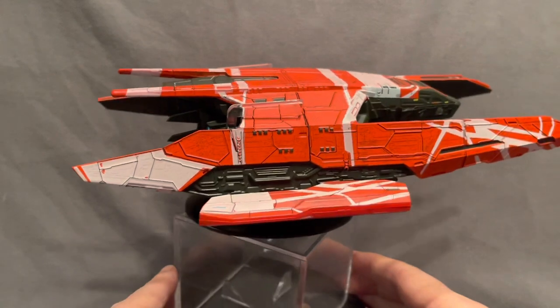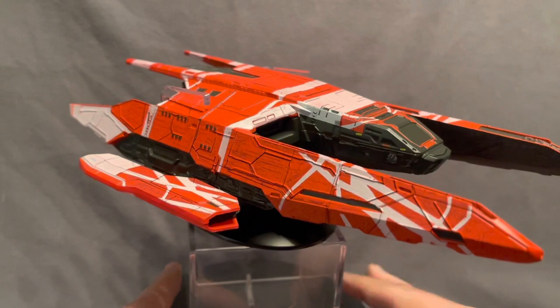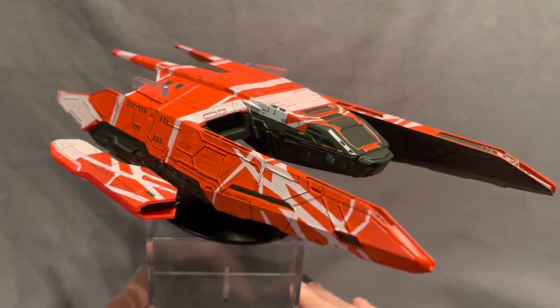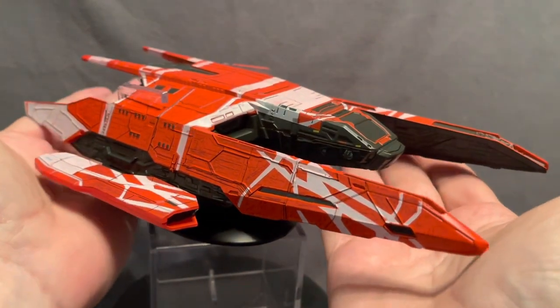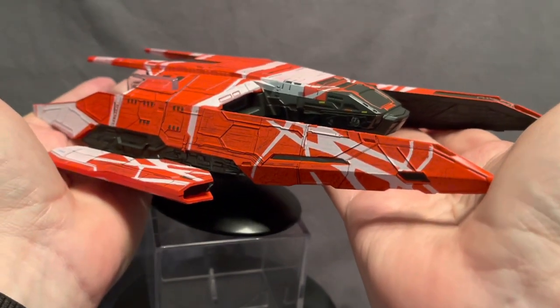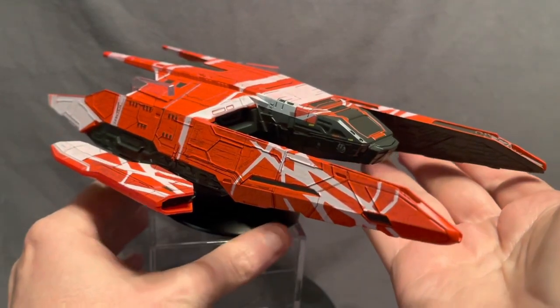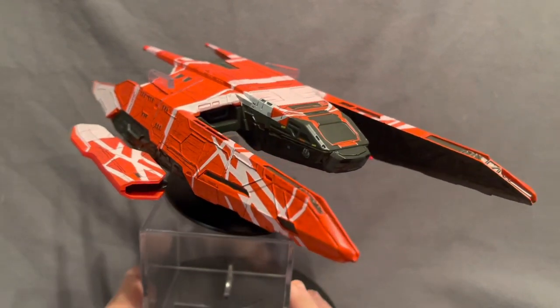I'm doing a slow manual turnaround so you can see all the dimensions of the ship, because this is a very hefty version of La Sirena. This is not small — I'm going to pick it up, and you can see it takes both hands. It's in its display case on its display stand, but you can see it is a hefty ship. This is not a small XL Edition.